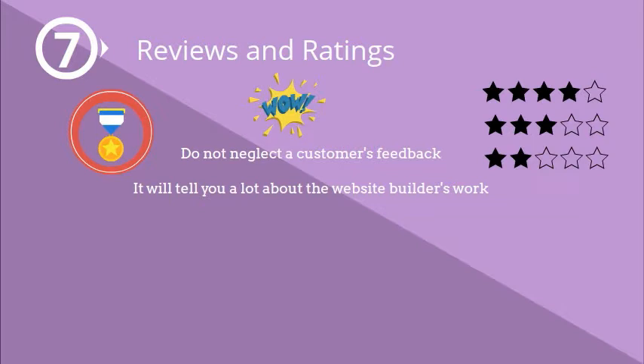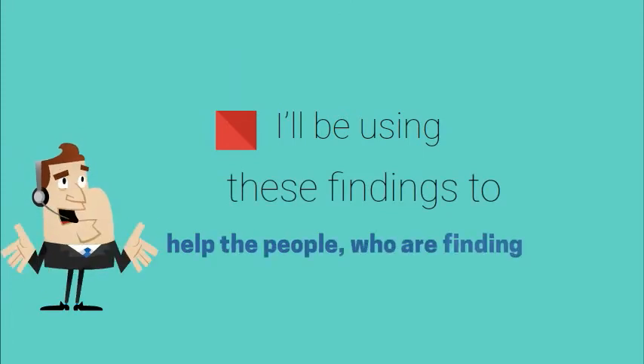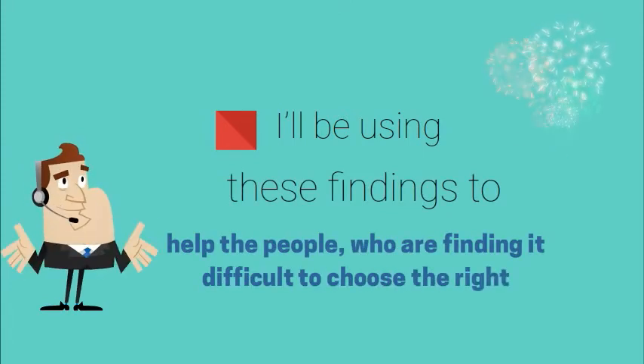Reviews and ratings. Do not neglect customer feedback — it will tell you a lot about the website builder's work. Only based on customer reviews can a company be rated as the best e-commerce website builder or not.